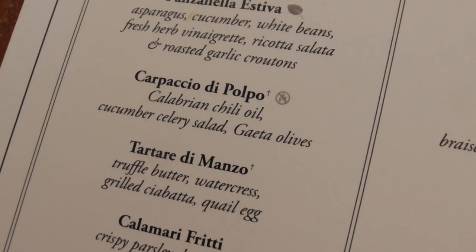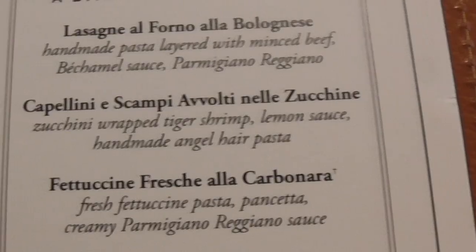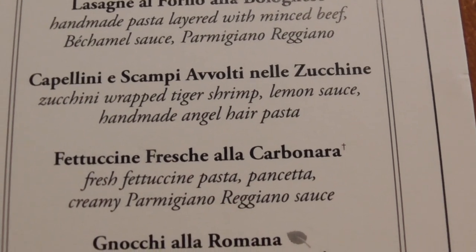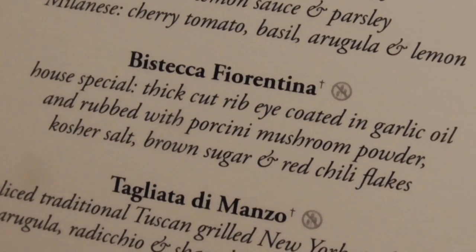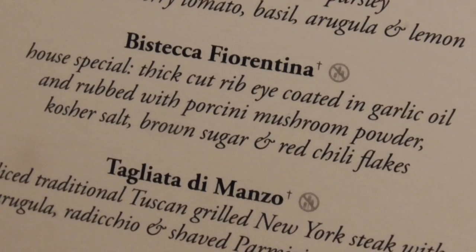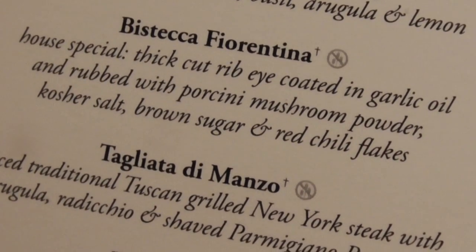We're going to have the octopus carpaccio. Steve is going to have the Caprese salad. The cappellini with scampi. Zucchini-wrapped tiger shrimp with lemon sauce, handmade angel hair pasta, and beef steak Fiorentina — thick cut ribeye coated in garlic oil, rubbed with scampi, mushroom powder, kosher salt, brown sugar, and chili flakes.